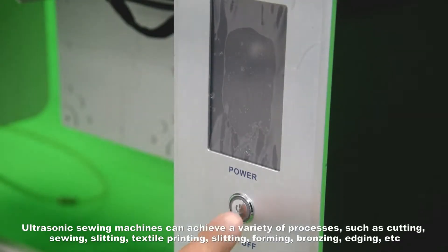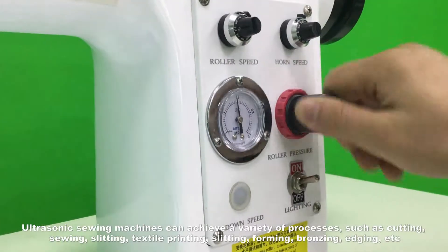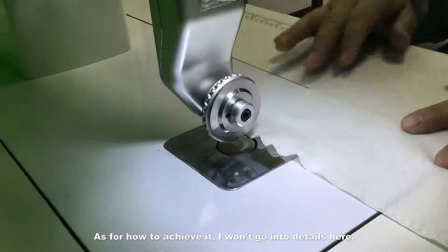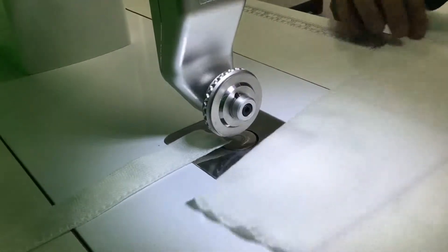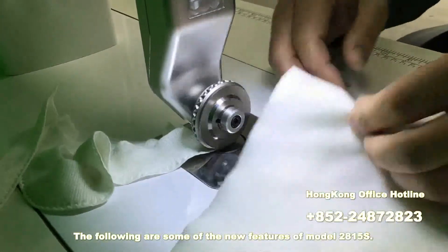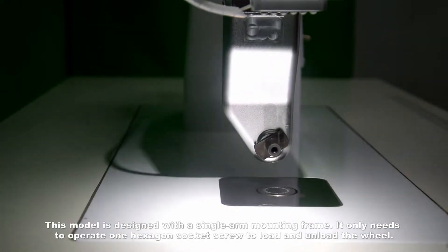Ultrasonic sewing machines can achieve a variety of processes such as cutting, sewing, slitting, printing, forming, bronzing, edging, and more. For details on how these are achieved, customers with processing needs can call our company for consultation.